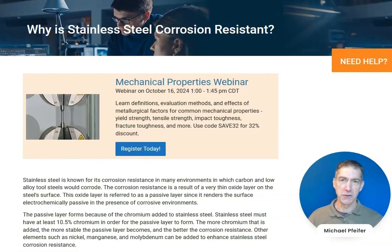Hi, I'm Michael Pfeiffer from Industrial Metallurgists. This brief video is about why stainless steel is corrosion resistant. It's a companion to the article on our website with the same topic.